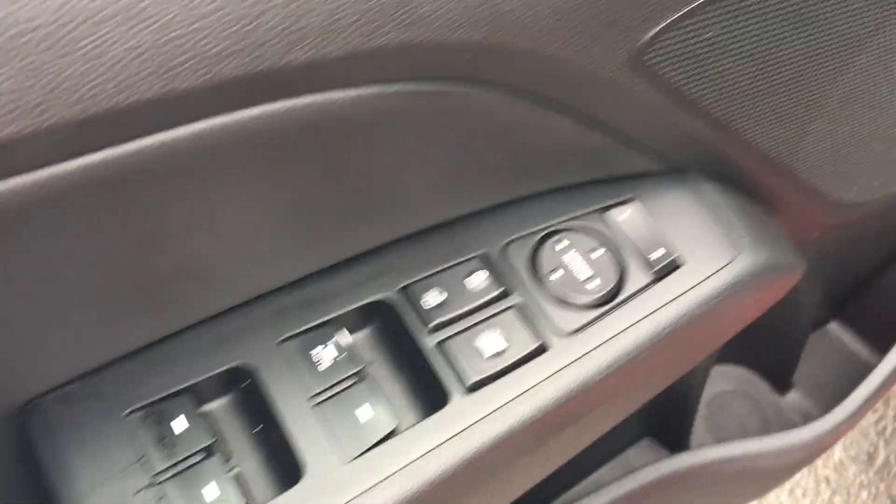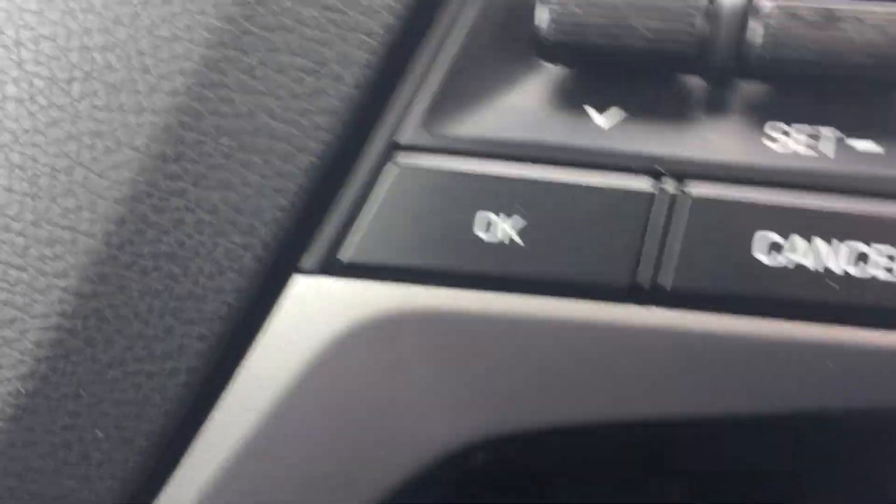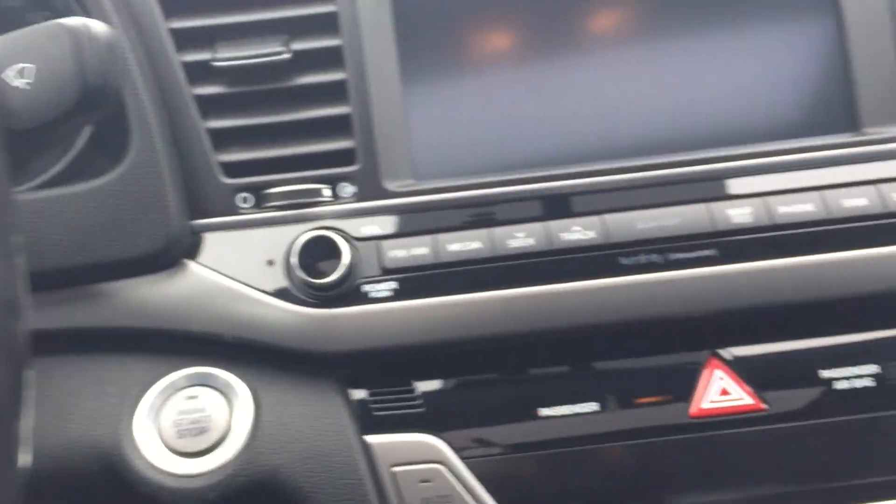Power windows, power locks, power mirrors. You got memory seats, Infinity sound system. Power driver seat with lumbar support. Let's jump in and take a look at some of the additional features. I'm going to set the seat up for myself here — taking advantage of this power seat.